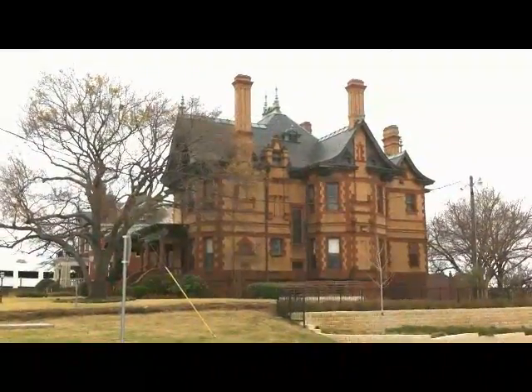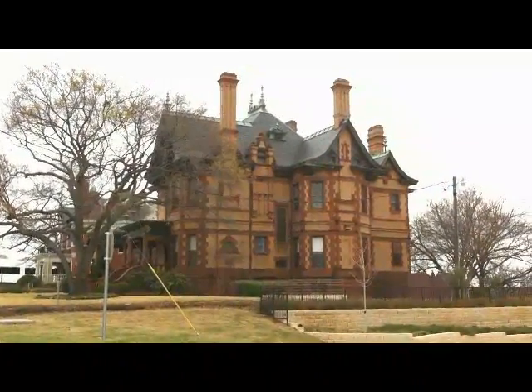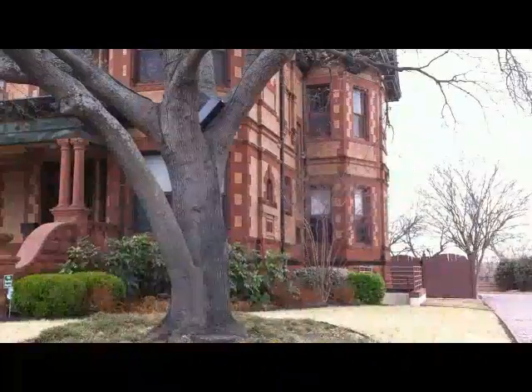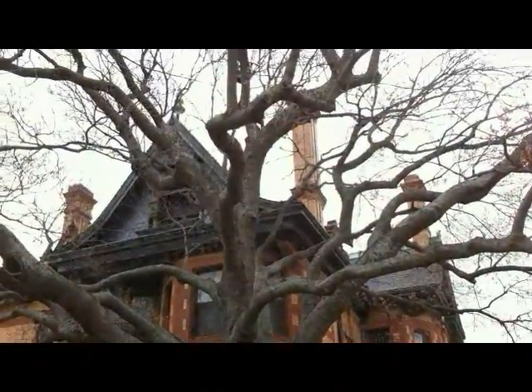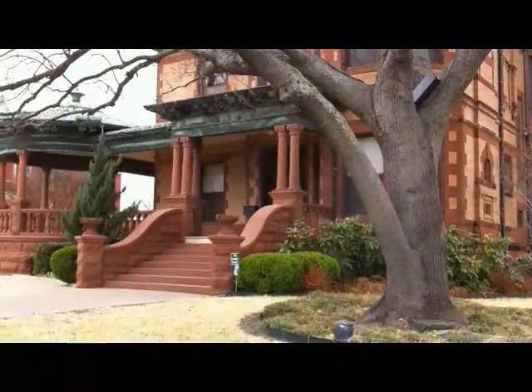The Ball-Edelman-McFarland House is located at 1110 Penn Street. Constructed in 1899, this large Victorian home originally belonged to a cattle baron family. It is now owned by Historic Fort Worth and serves as their office.